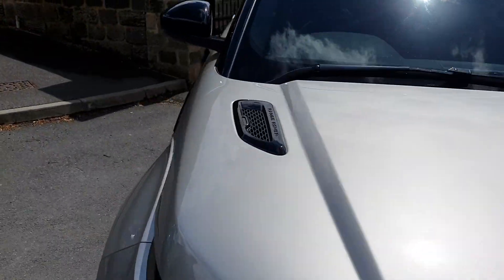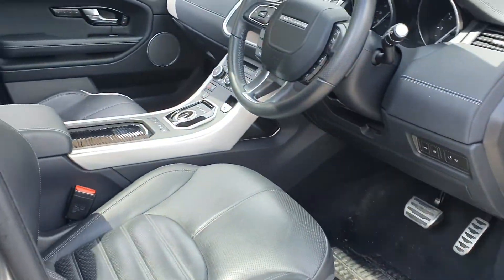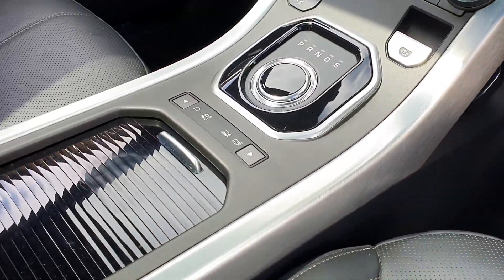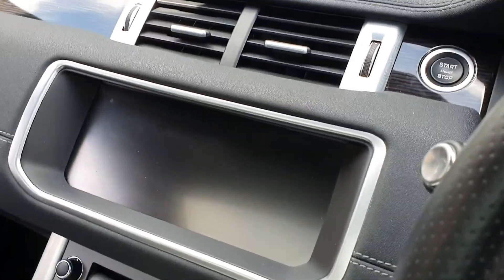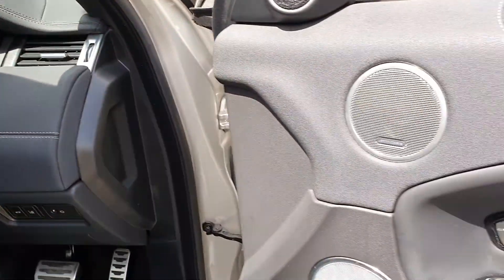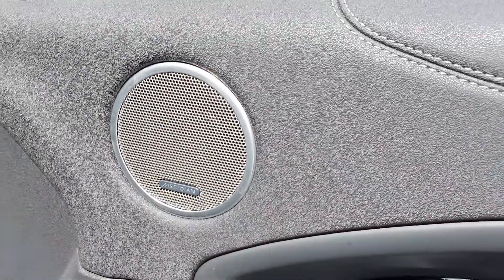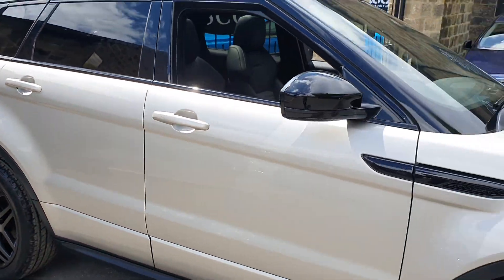Let's go into the car and just see what you get inside one of these. Dynamic sports seats in black with perforated Windsor leather. You've got the all-terrain response mode, heated seats, and it's done just over 20,000 miles. Touch screen entertainment centre, ambient lighting, heated electric memory seats in the front, the Meridian Hi-Fi, and light-up sill guards to finish it off nicely.